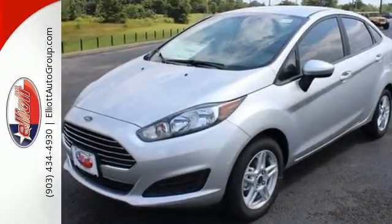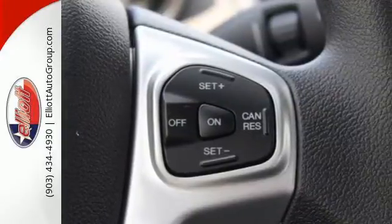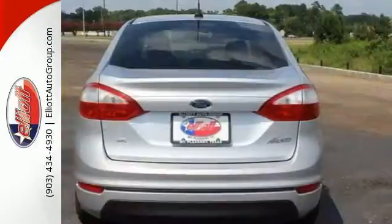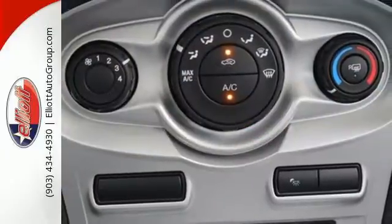Once you get past the eye-catching design and step inside, you'll appreciate the versatile interior and user-friendly controls. Sync with Sync AppLink easily connects you to some of your favorite smartphone apps through voice commands. Hill Start Assist and the personal safety system contribute to its resourcefulness.